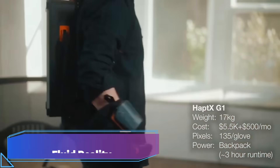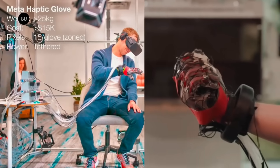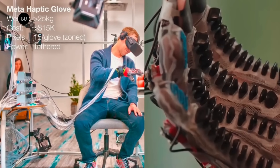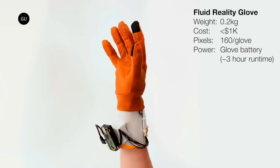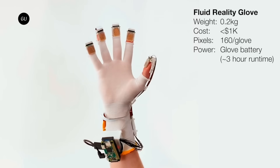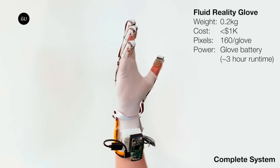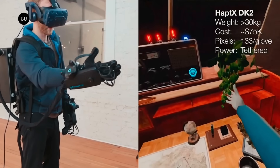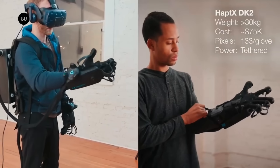Fluid Reality. Fluid Reality makes and sells high-resolution, wireless haptic gloves for AR and VR. The gloves can mimic a wide range of object characteristics and spatiotemporal effects through the use of electro-osmotic pump arrays that generate shape-changing finger pad arrays. These gloves could be mass-produced at consumer-affordable prices because they are wireless, small, and power-efficient.